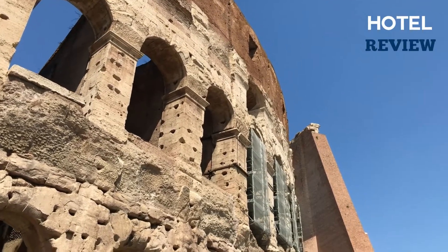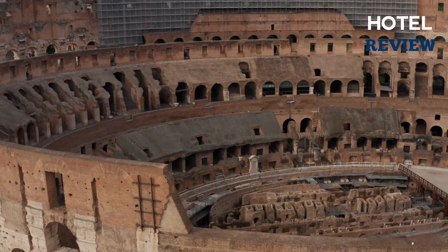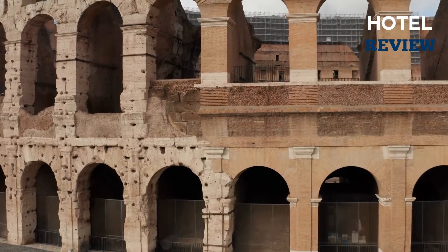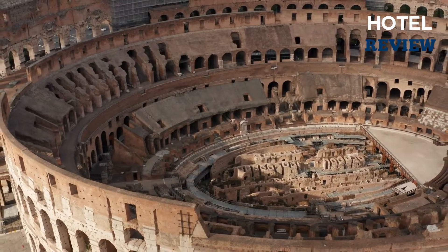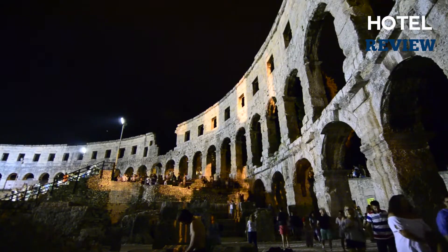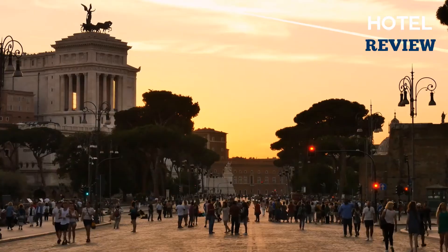Although the enormous Flavian amphitheater known as the Colosseum is the most recognizable icon of Rome and the most well-liked tourist destination, it was previously difficult to enter the area that children liked the most. The leopard, bear, lion, and elephant cages that were kept in this underground holding chamber known as the Hypogeum were utilized either in war or as part of circuses and other entertainment.